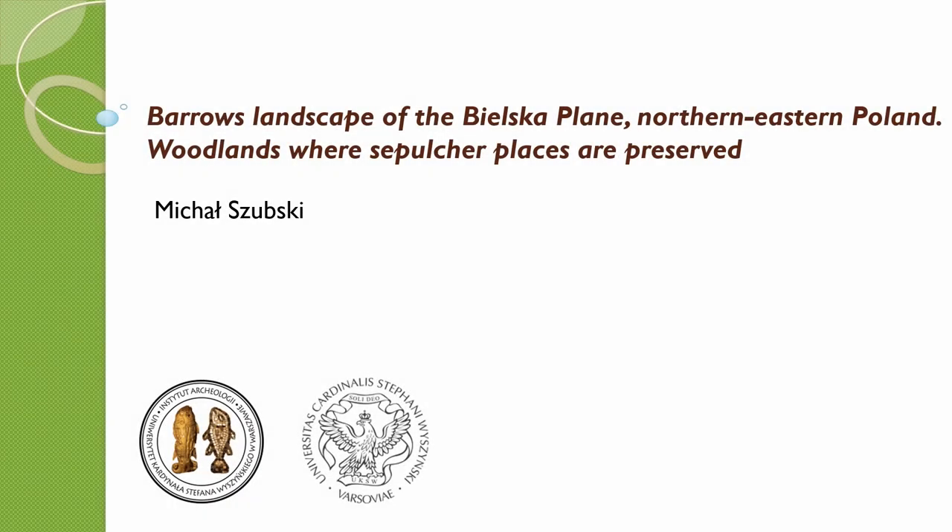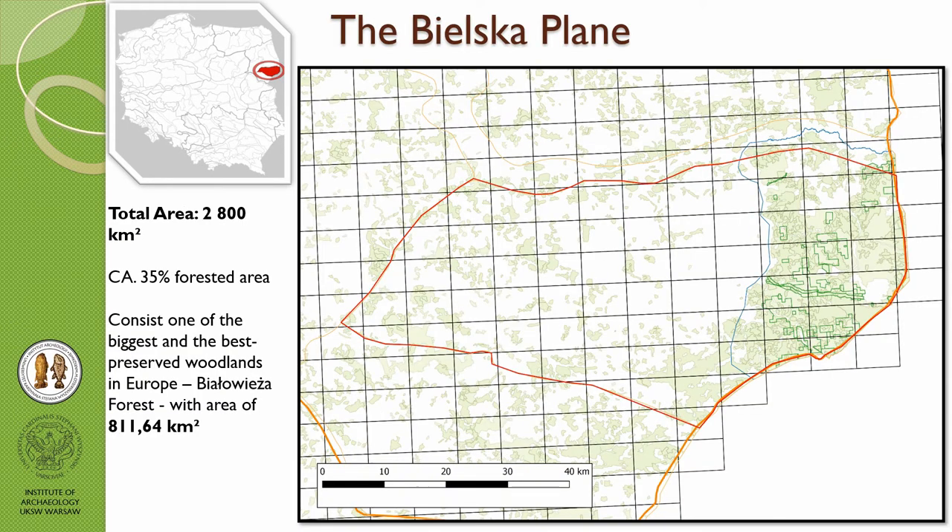I will show you briefly my new studies. It's a part of my PhD thesis and it contains the whole Bielska Plain. Last year during EAA I said a few words about the Białowieża forest, which is a huge part of Bielska Plain, but now I'm after the detection through the whole Bielska Plain, so I would like to show you that.